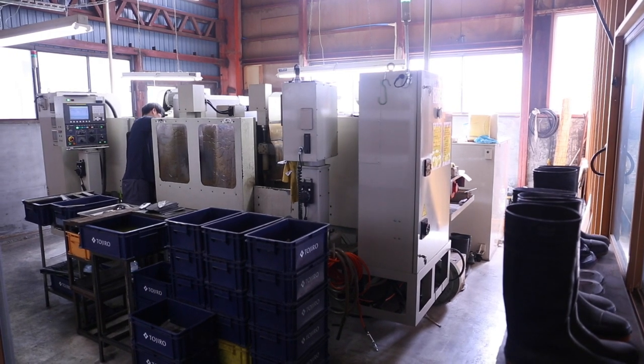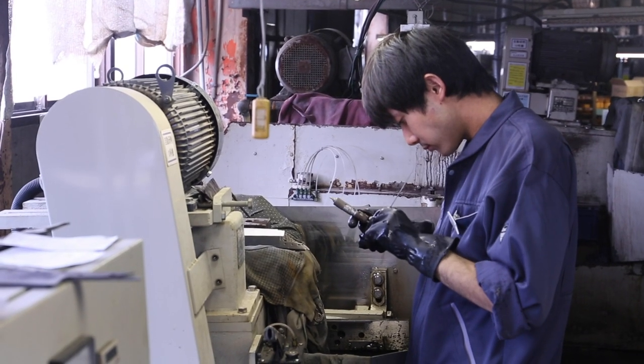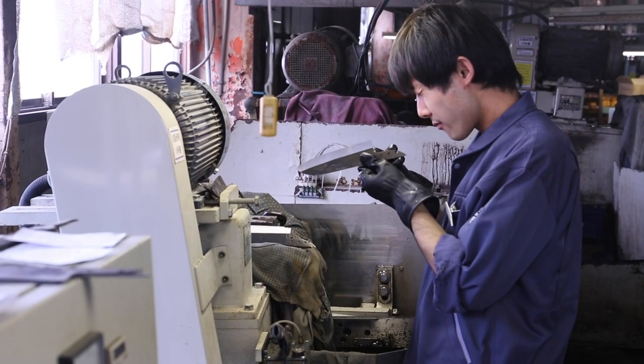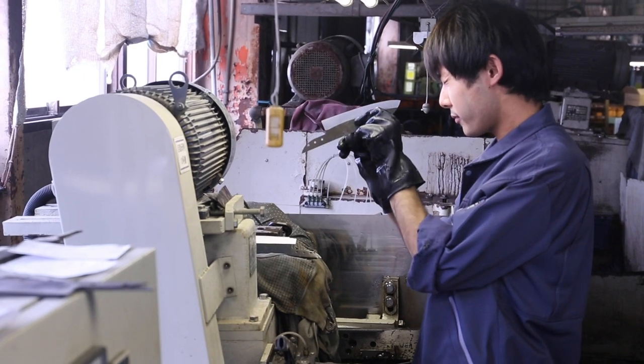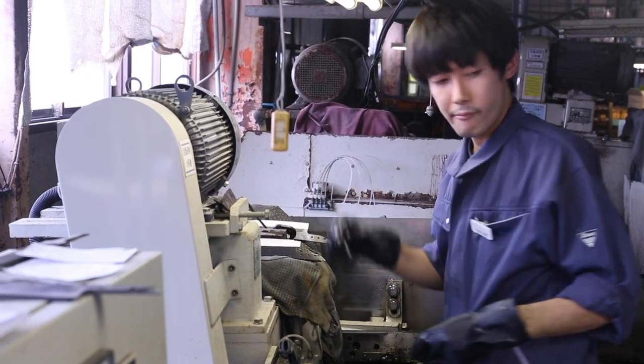Each item has to be ground in a different way. It takes time to adjust the machine for certain items. That's why, for example, this machine handles chef knives and this machine handles santoku — that's why we need many machines.